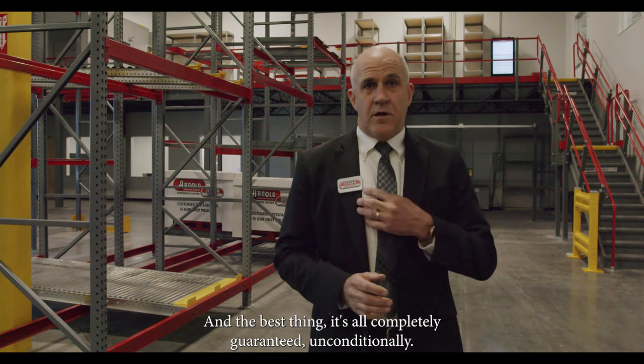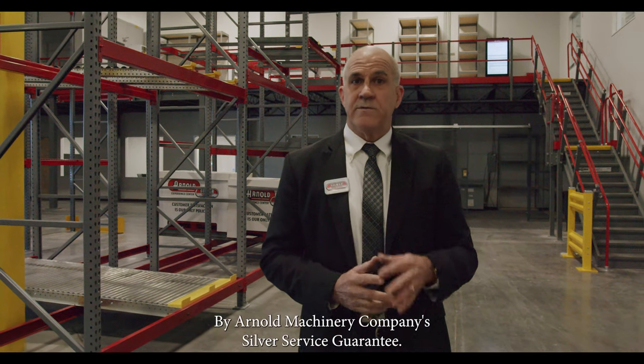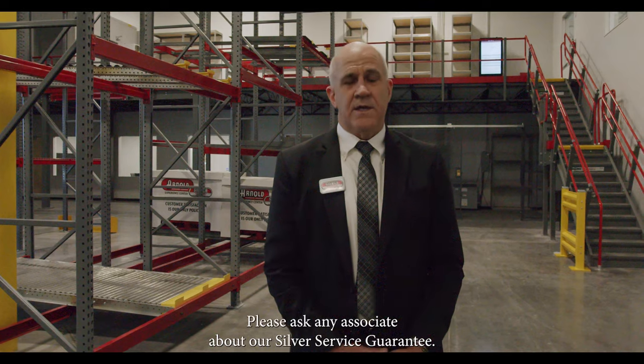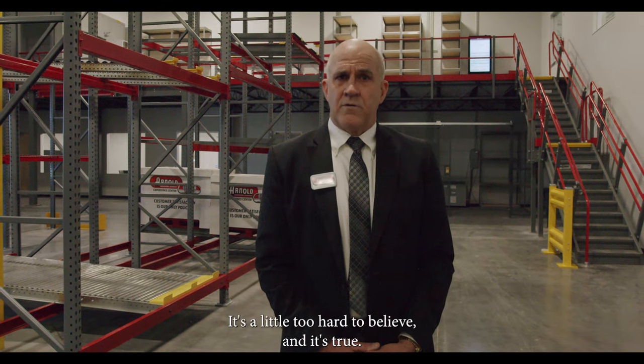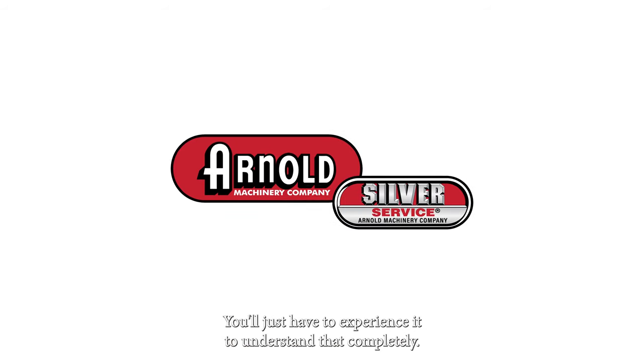And the best thing — it's all completely guaranteed, unconditionally, by Arnold Machinery Company's Silver Service Guarantee. Please ask any associate about our Silver Service Guarantee. It's a little too hard to believe, and it's true. You'll just have to experience it to understand it completely.